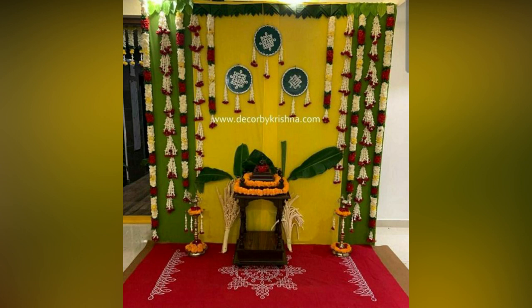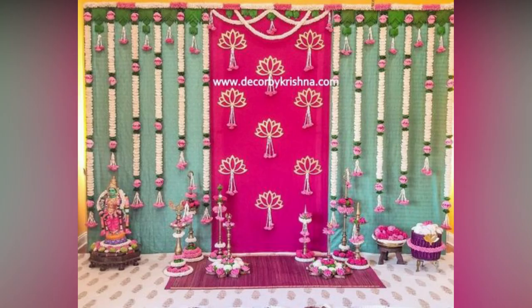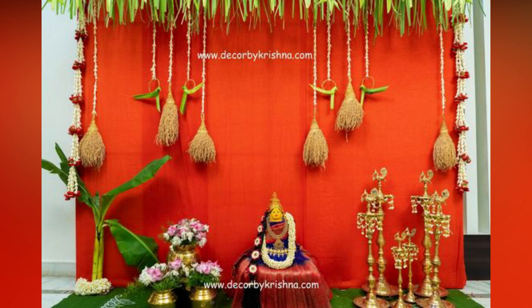Housewarming ceremonies are essential to everyone across beliefs, regions and religions. They mark a milestone of completion of house construction and a welcome to a new abode. Housewarming ceremonies are often celebrated with a lot of oomph and grandeur.